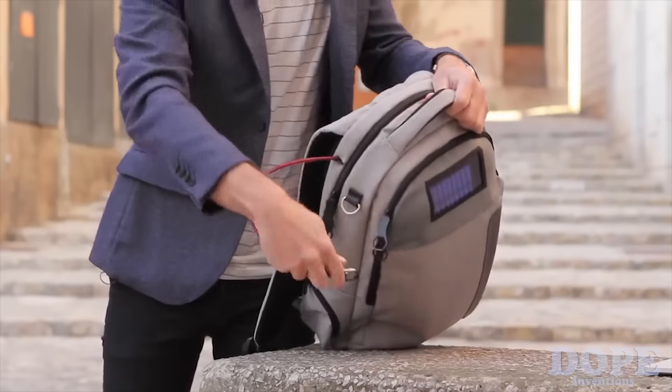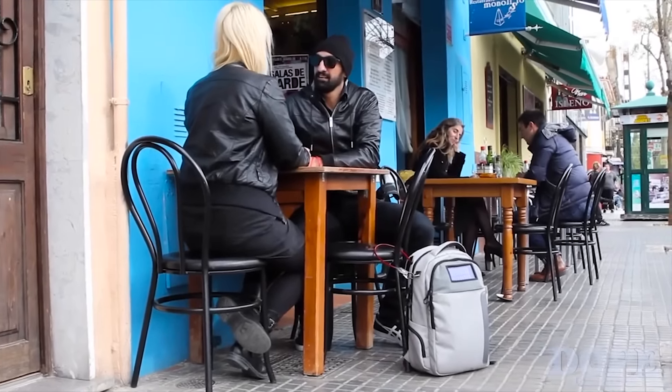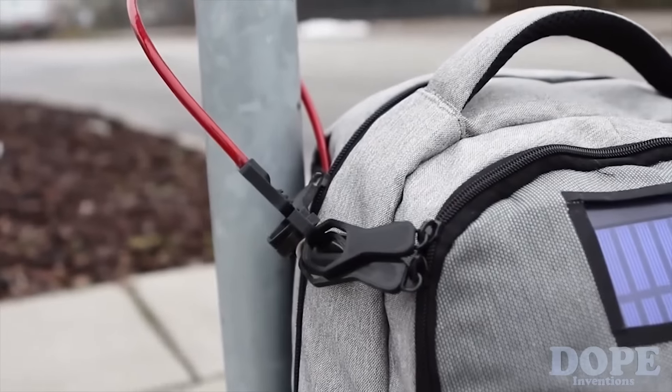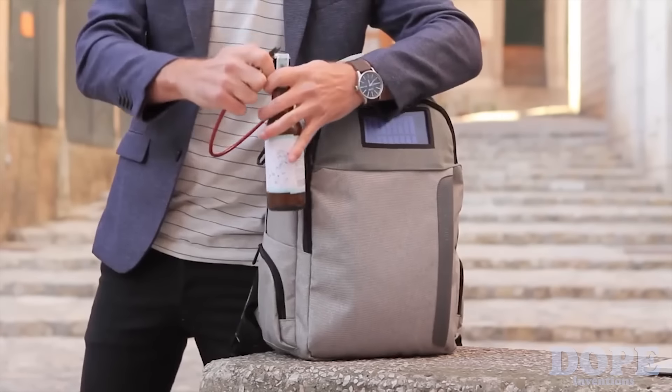LifePack has an integrated lock. This means you can lock the zipper shut when you're on the go. And what's really cool about this lock is that you can actually lock the bag to something when you're sitting still. Because of the unique design of the zippers, you can also lock the zipper shut while locking it to a fixed point. The bottom of the cable cannot be removed and the exit point is reinforced so it's super strong. Also, the end of the lock works as a bottle opener.